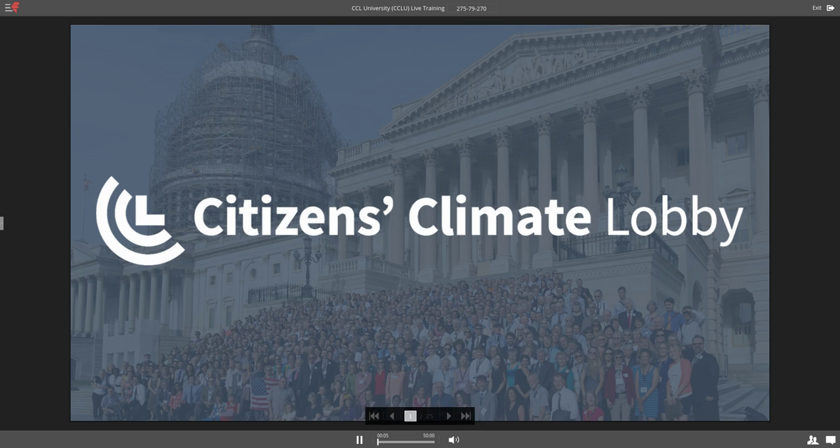Welcome, everyone. Thank you for joining us for this Thursday night edition of Citizens Climate Lobby University. Just a little side note, it'll actually be changing to be called Citizens Climate University pretty soon. Lots more information to come on that pretty soon and some changes that we're making.